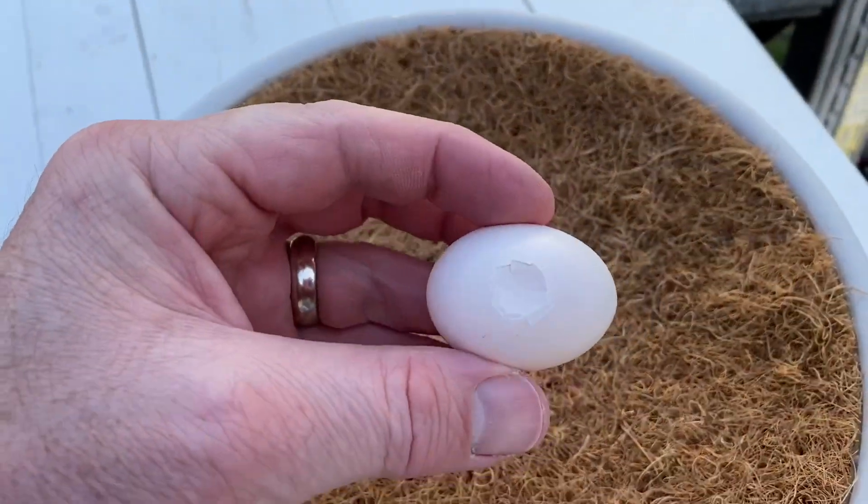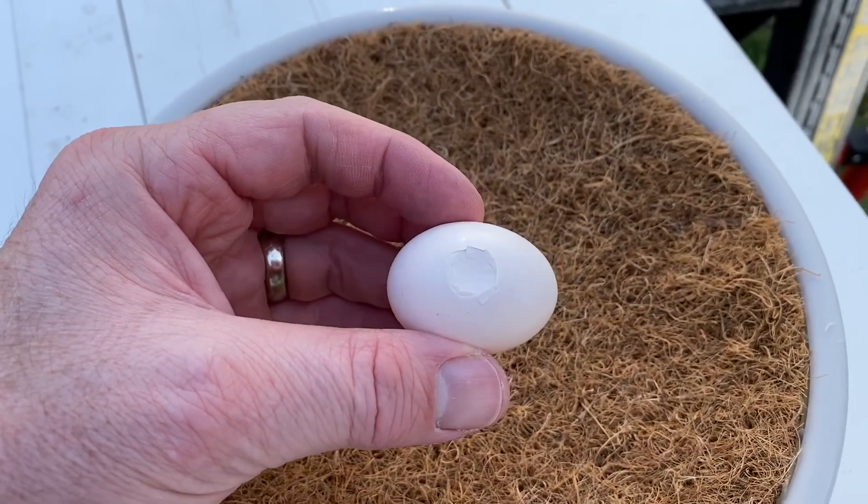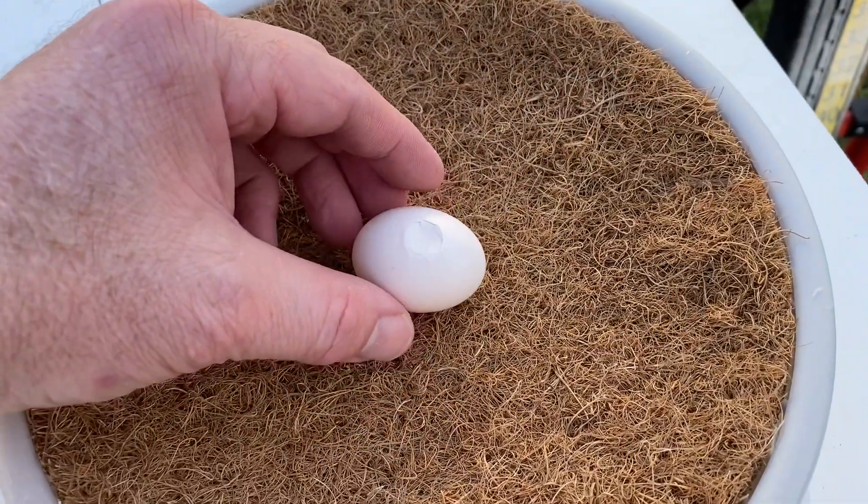The membrane is still intact, but that is a pretty substantial crack — pretty big dent. We will see if I can salvage this little guy or girl. Got my fingers crossed.